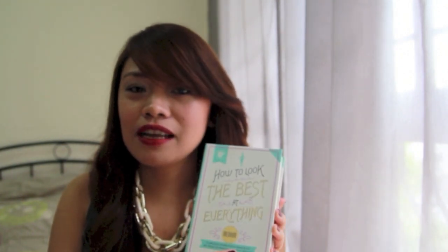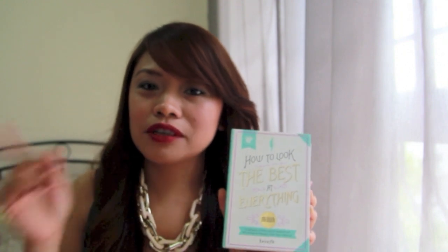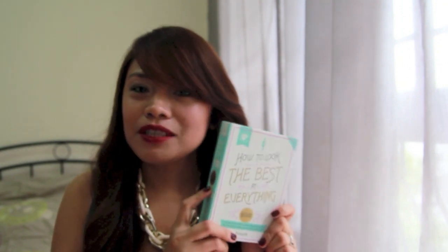Let's start with my first product, which is the Benefit How to Look the Best at Everything. I got it at Sephora when I attended the psychedelic party with Toni. I will link the video below. I got this through her recommendation, and I also saw another YouTuber, Jack Jack, rave about it. So I decided to give it a try. This is considered a splurge for me because I'm more of a drugstore kind of girl. Since they had 20% off that day, I took advantage. It's originally $48 and I got it for $38.